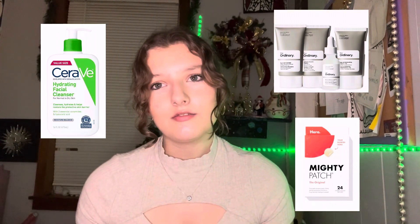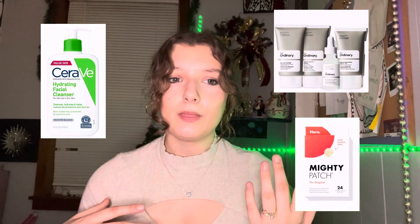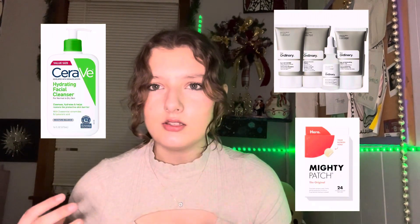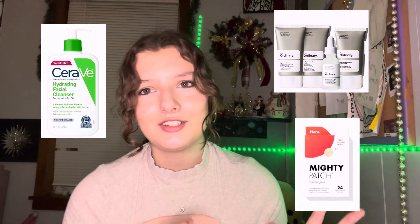Here are some skincare options — I'll put them somewhere on the screen. A lot of skincare can be expensive, but I do lots of research about what the cheapest and best-working affordable brands are out there, and I've put it on the screen for you, so don't even worry about it — I did the research, you're good.